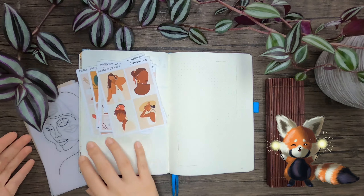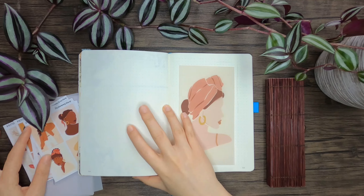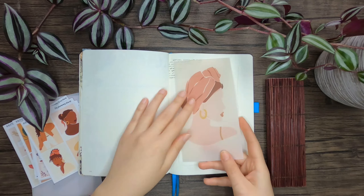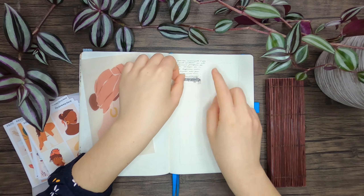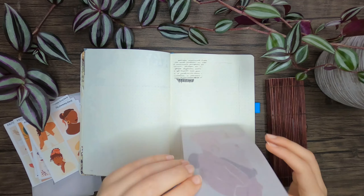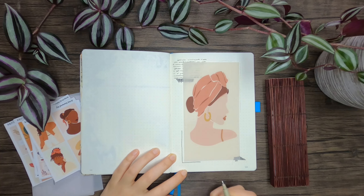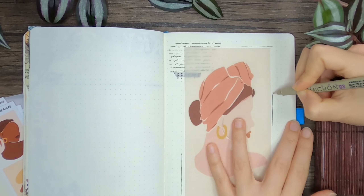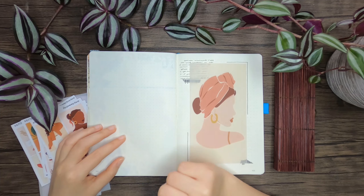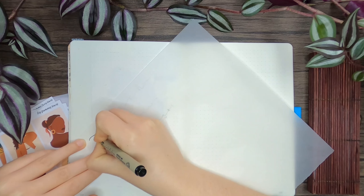To celebrate International Women's Day I decided to make a spread that I have never made before and probably will never make again, which is a sort of cover slash quote page. For this I chose one of the vellum prints which is called La Femme en Écharpe — the woman with a scarf. The other side of the spread is reserved for a quote, but at this point of the setup I hadn't decided yet which quote I wanted to go with.